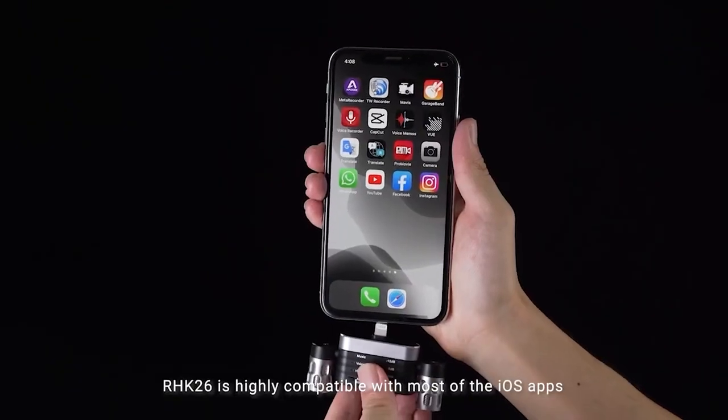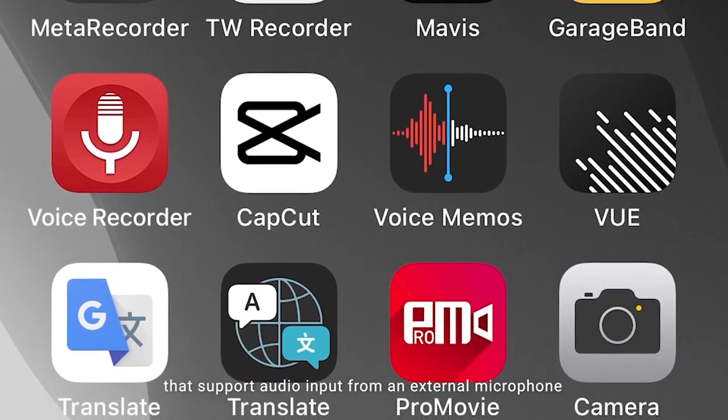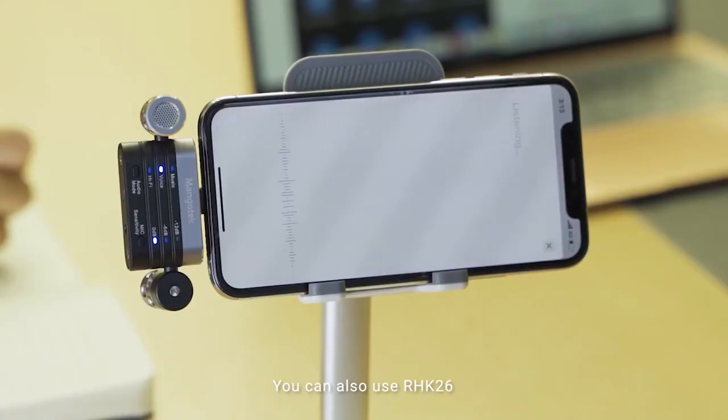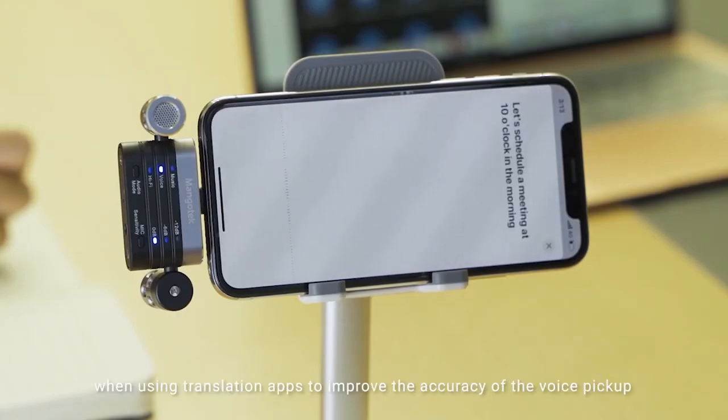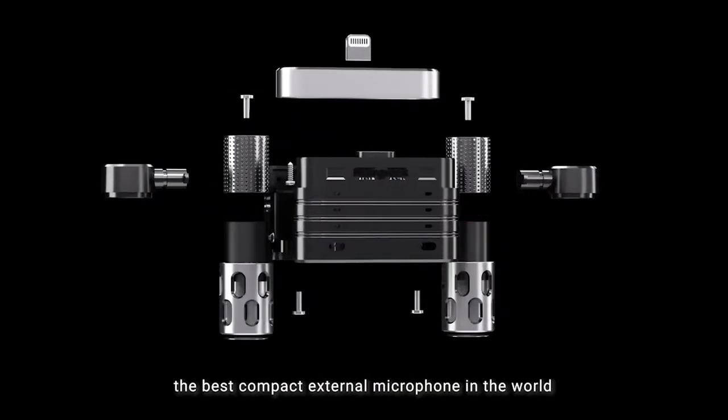The RHK26 also has a built-in headphone jack so you can monitor your audio in real-time. Whether you're recording a podcast, shooting a video, or simply making a phone call, the Mangotech RHK26 is the perfect microphone for you. It'll help you capture clear and professional sounding audio every time.